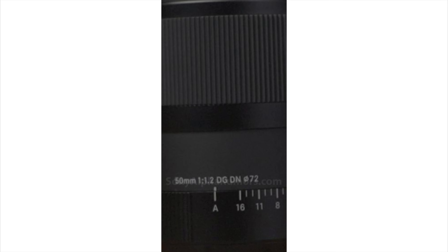The source also sent me the correct image — at least a crop of it. You can see it here, and it confirms that it's an f/1.2 lens sharing the same 72mm filter size as the f/1.4.